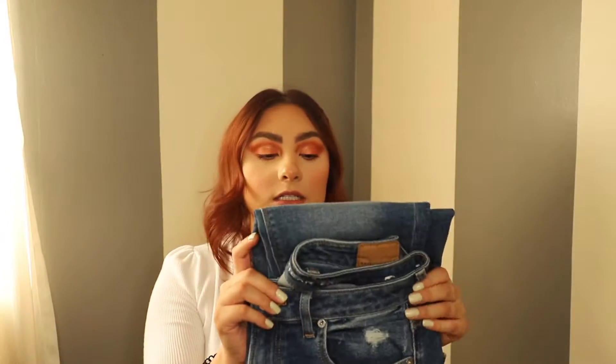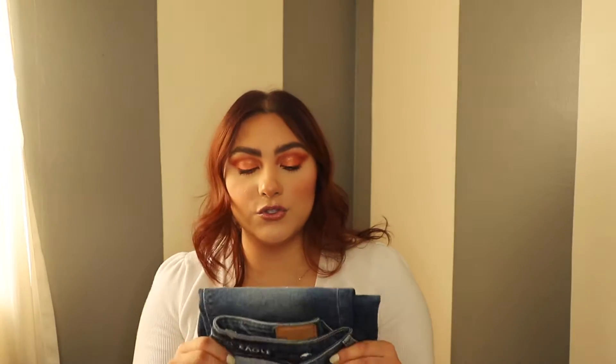My first favorite is actually a fashion favorite, and I only have one of these so that's why we're doing it first. It is this pair of jeans from American Eagle — these are the mom jeans. I did talk about these in my American Eagle jeans haul, which I'll link here for you guys. I did try these on in that video, so if you're interested I definitely recommend clicking that card.